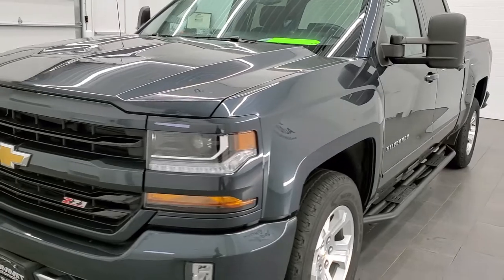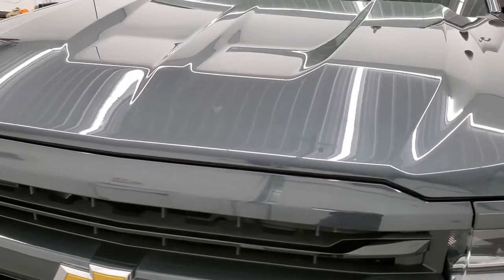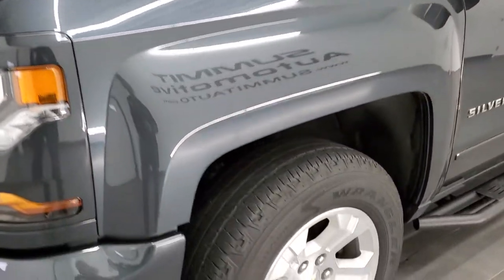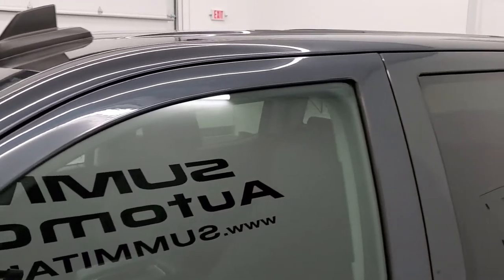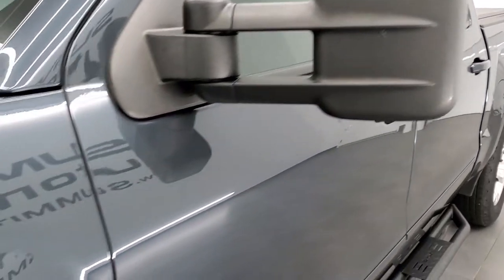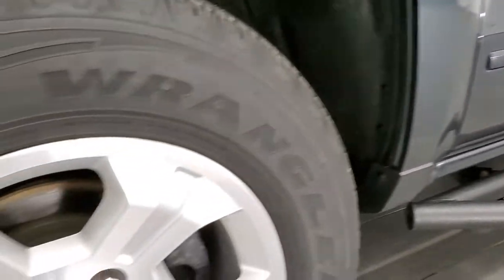Graphite metallic is the color. We shoot all of our videos in 1080p, 60 frames per second. So if you have HD capabilities on your computer, tablet, smartphone, or television, turn them on right now — it is definitely your best way to check out the quality and condition of the truck before seeing it in person. And if you'd like to check out all the photos on this truck, in the upper right hand part of your screen is a link to our website.